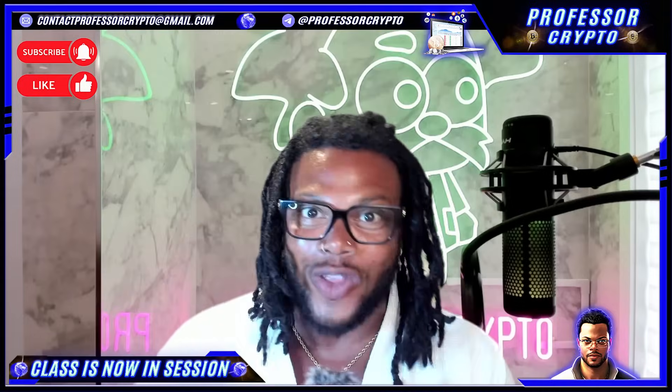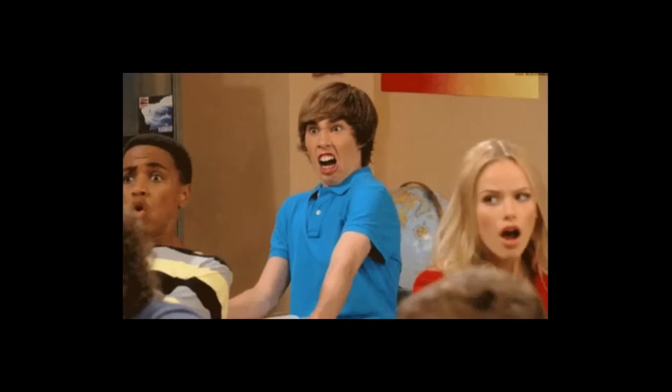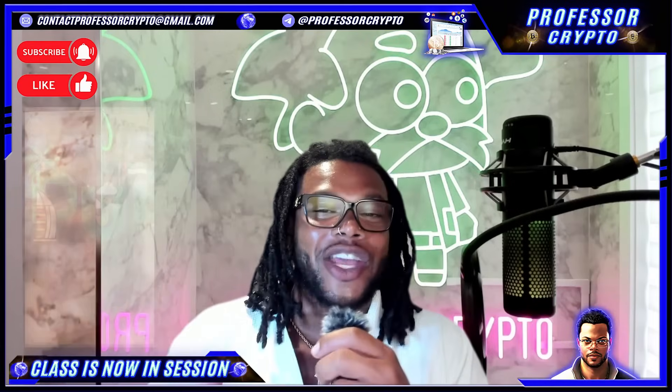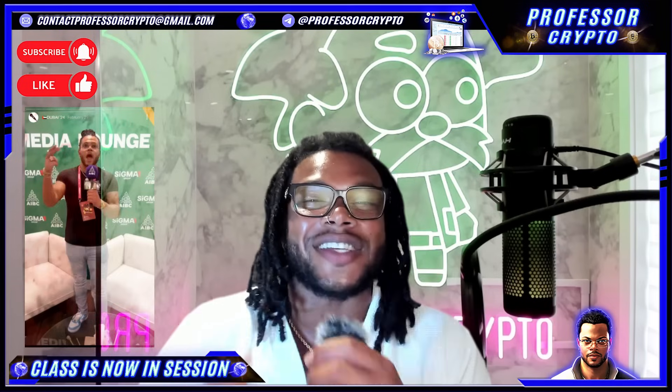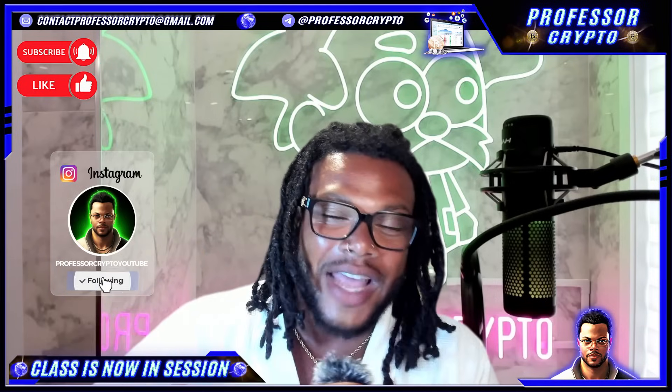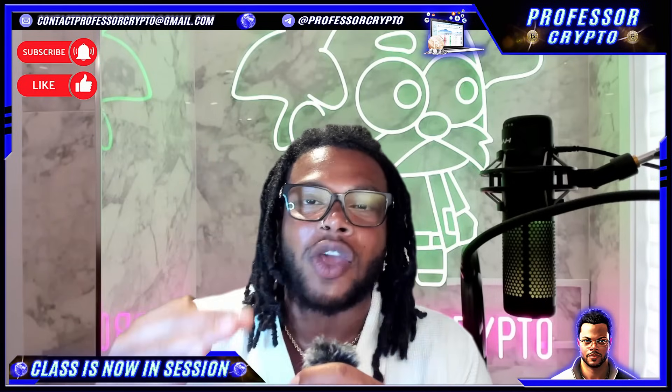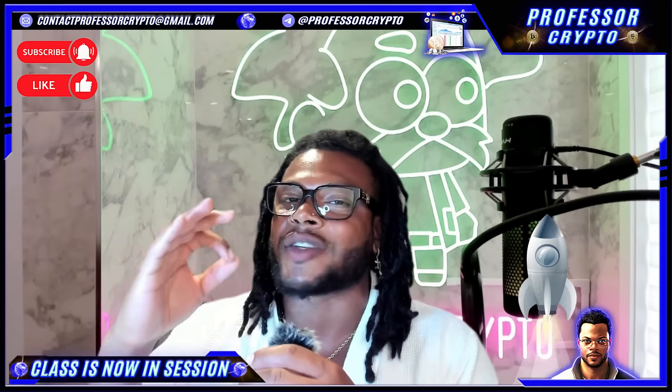This one is called Block Dag. Now, guys, still out here in Dubai after AIBC Your Asia 2024. We had an amazing time. Go check out the Instagram stories, guys — so much content there. Vlogging it all for you as if you're on the trip with us. Today we're jumping right into Block Dag. This project is super lit. They've got a crazy keynote video that I want to show you guys and say some words about.